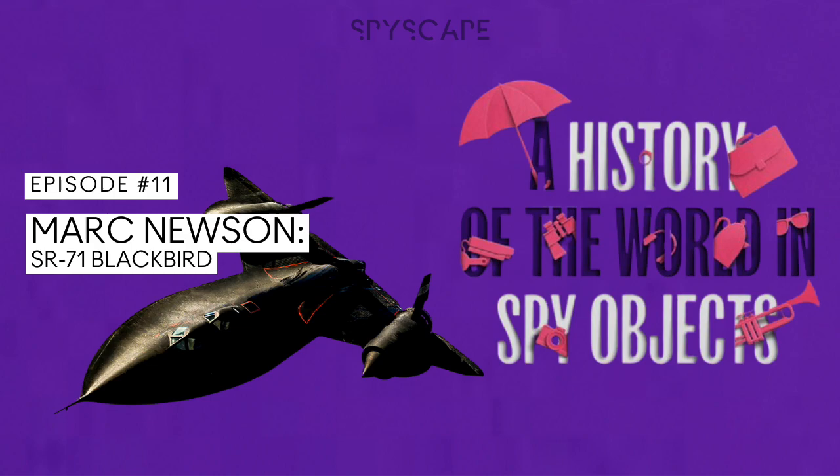But even before the Powers debacle, the CIA was concerned about the growing sophistication of Russian technology. Reconnaissance missions over Soviet territory were starting to feel like more trouble than they were worth. But how to gather intelligence from the air without actually flying over the enemy? Well, the answer to that question looms before you, in the form of the SR-71 Blackbird.